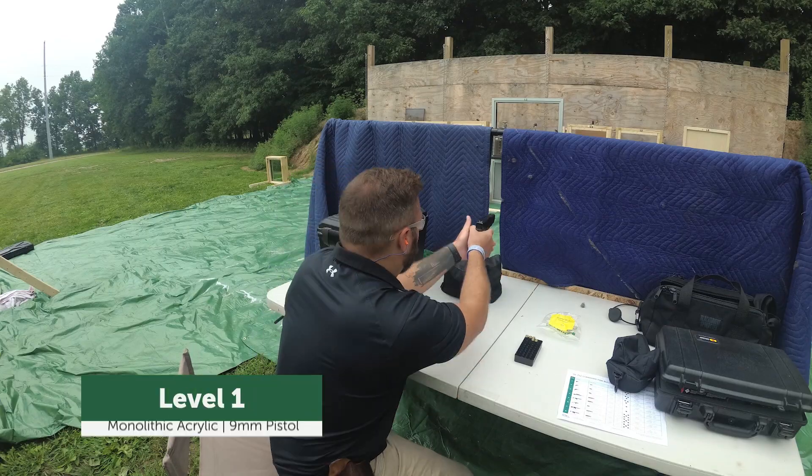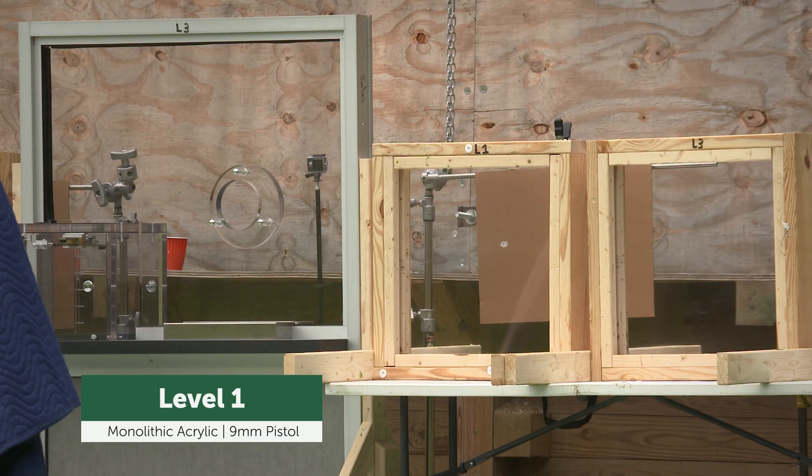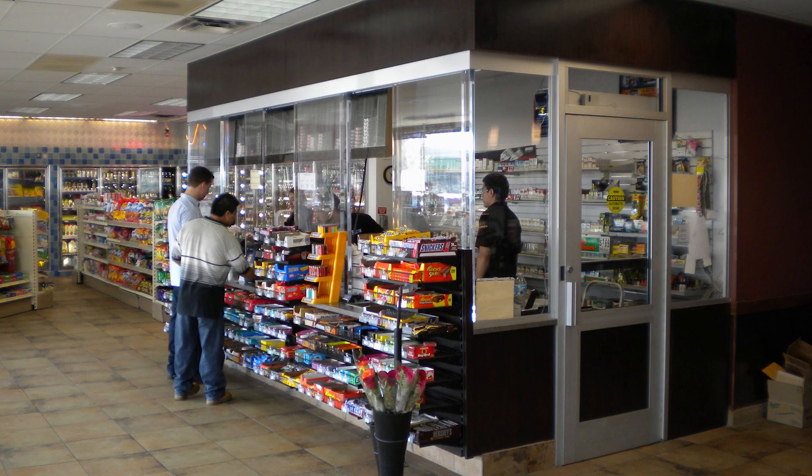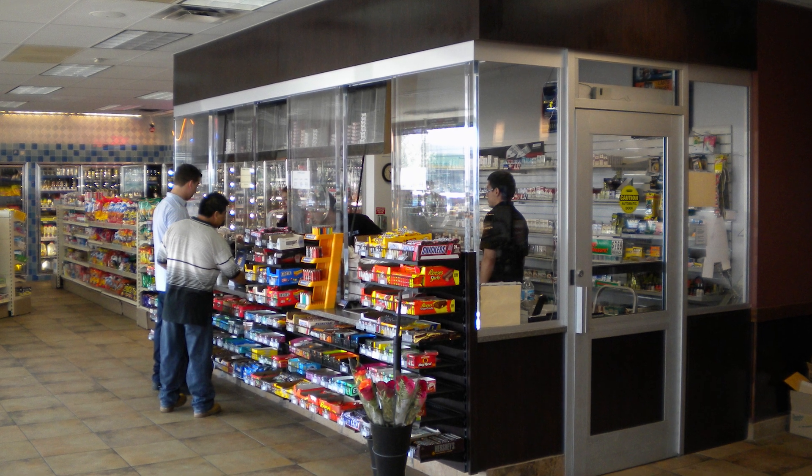Available in UL Protection Levels 1 and 2, acrylic protects against the most common handgun fire. If you need affordability, versatility, and a high level of visual clarity, acrylic could be the right choice.